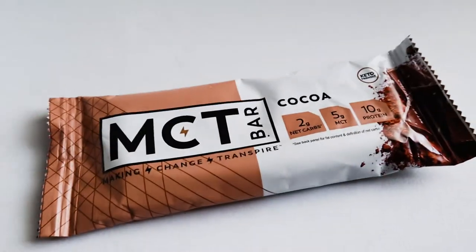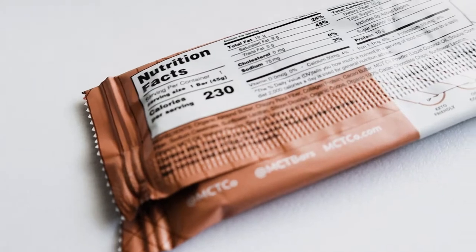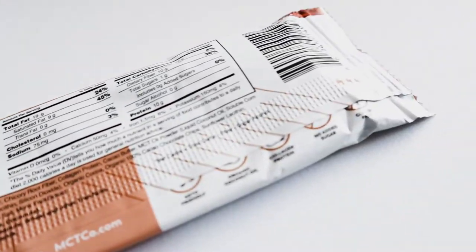Okay, this is the MCT Bar — two grams net carbs, five grams MCT, 10 grams protein, keto-friendly. It's a cocoa flavor. I like these just because you can add that extra fat — 19 grams of fat. Pretty good.